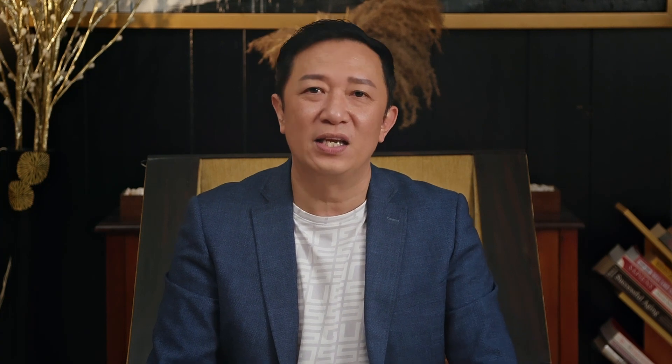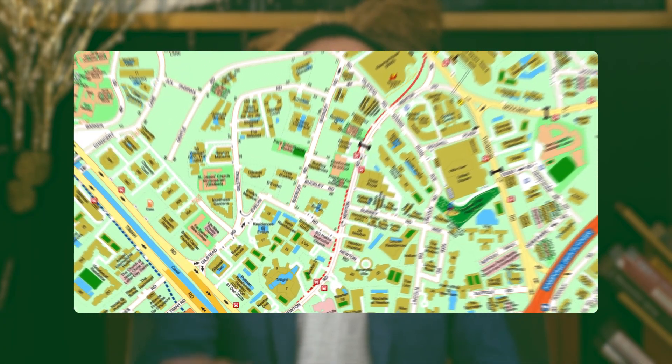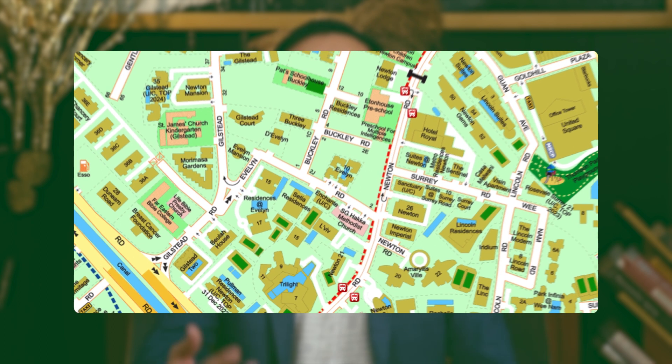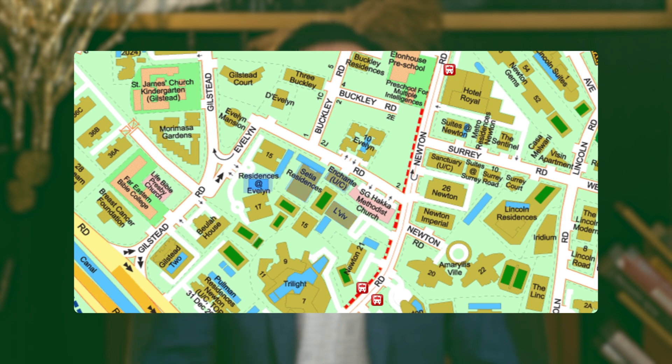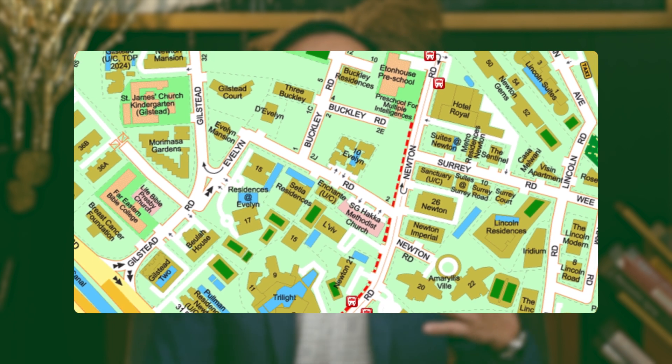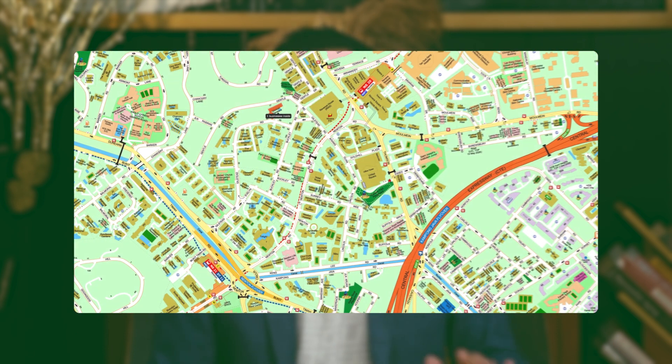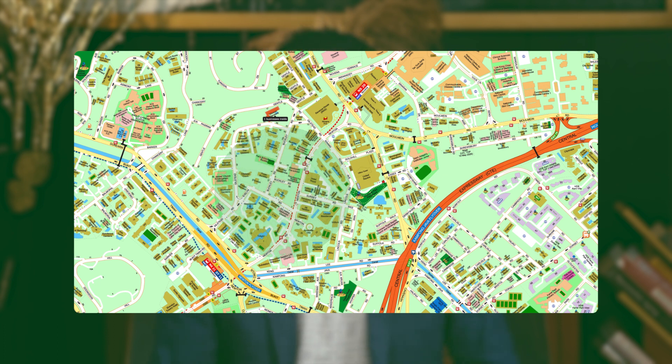If you look at the map here, 10 Evelin is located on Evelin Road off Newton Road. Directly in front of the condo entrance are other condos, and on the other side are two and three-storey landed homes. This means that 10 Evelin is a relatively quiet residential enclave, away from busy roads and commercial activity.